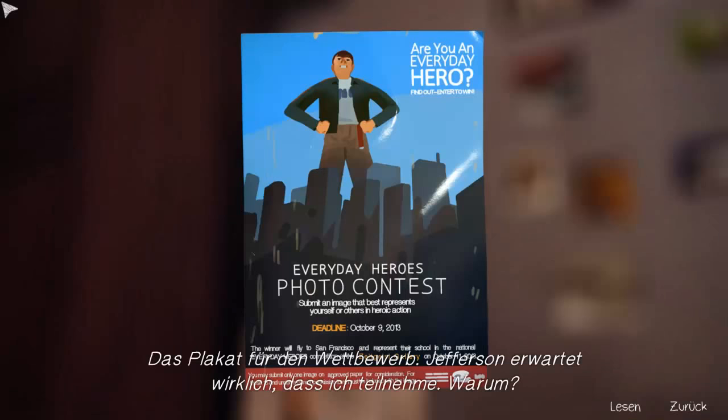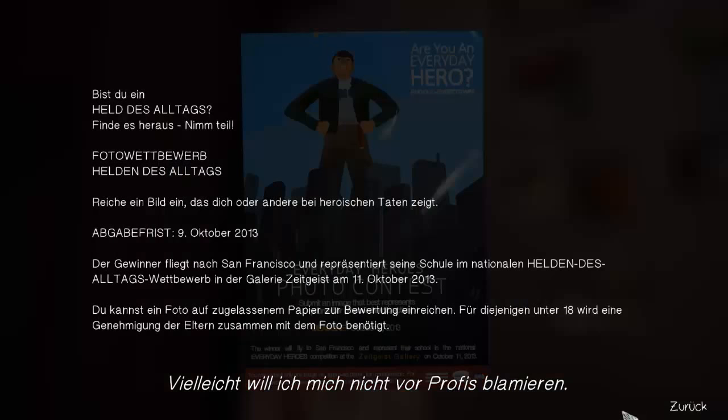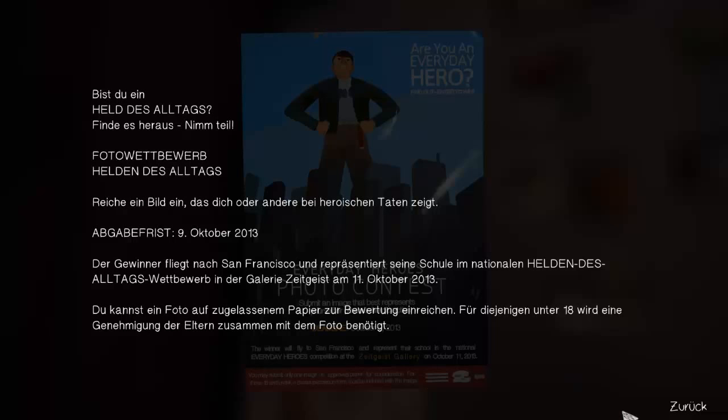The player finds the contest poster. Mr. Jefferson really expects Max to enter. The player reads: 'Are you an Everyday Hero? Find out — enter the Everyday Heroes Photo Contest. Submit a photo showing you or someone else in a heroic act. Deadline: October 9, 2013.' The winner flies to San Francisco to represent the school at the Zeitgeist Gallery on October 11, 2013.